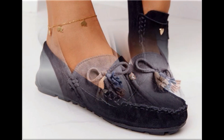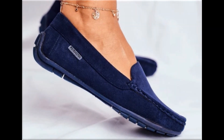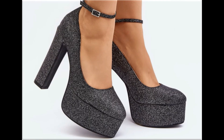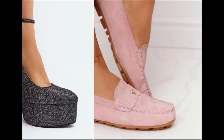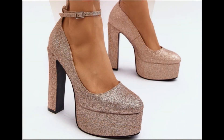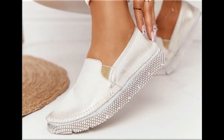Round toe, square toe, and pointed toe footwear are available here. Back closed, back open, zipper, and sling bag styles — all the best designs are included in this collection. Printed, plain, embroidered, and embellished — all types of branded footwear are featured here. The colors of these footwear are very bright, eye-catching, and attractive. You can match these beautiful colorful footwear with your outfits, handbags, and other fashion accessories.